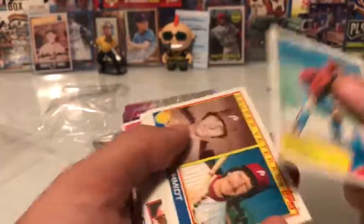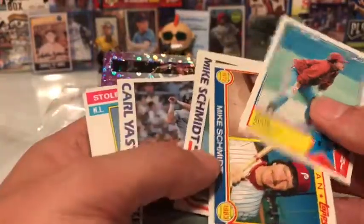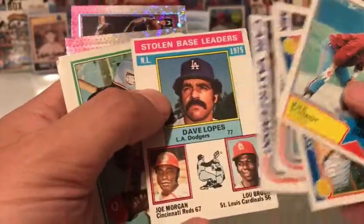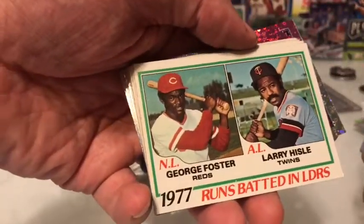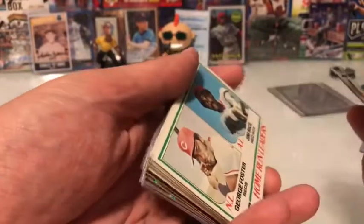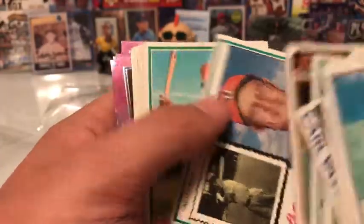Another great deal: all these old cards were a dollar for all of them. So: Mike Schmidt 82 In Action, 83 All-Star, another 83 insert, Carl Yastrzemski In Action — the condition isn't great. Stolen base leaders, looks like from '76. From '78 and '77 RBI leaders. Funny thing is I know George Foster's daughter — I didn't know she was his daughter until she told me and showed me pictures with him.